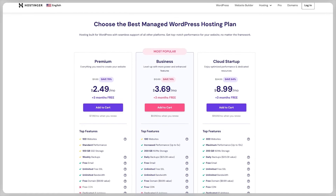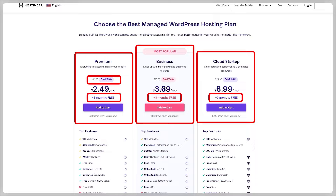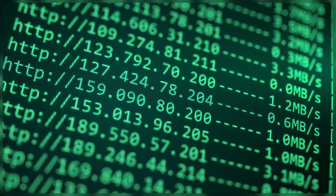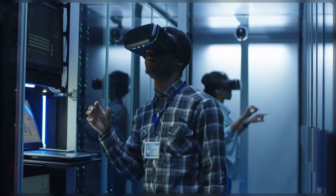We also have WordPress hosting, which comes with Premium, Business, and Cloud Startup plans. With WordPress, you'll be getting 3 months for free and up to 79% across all 3 different plans when you use the discount link down below. They also have plans that let you host up to 300 websites at the same time and up to 200GB of NVMe storage space, plus faster speeds and a dedicated IP address worth about $9, which will let you keep your site up and running for as much as you want.